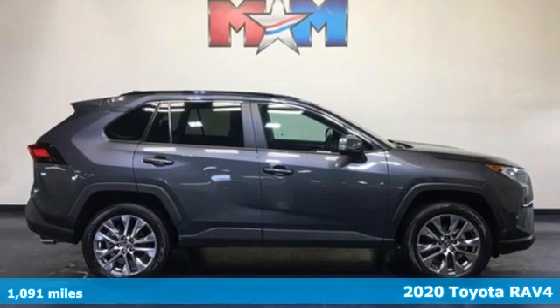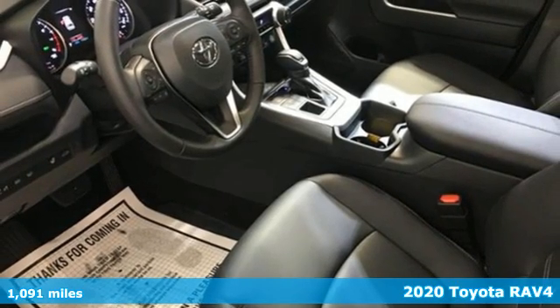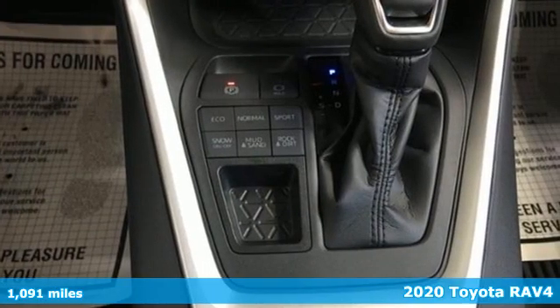Here's a certified 2020 Toyota RAV4. Toyota: steered by ingenuity, driven by passion. It boasts an impressive list of features like these.